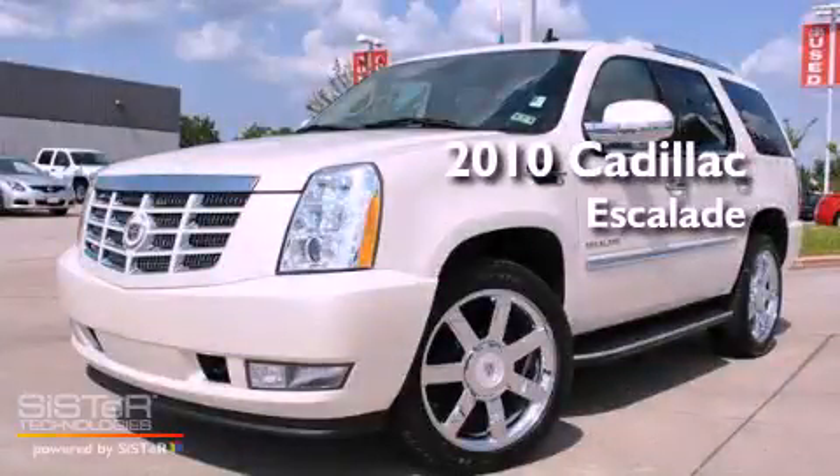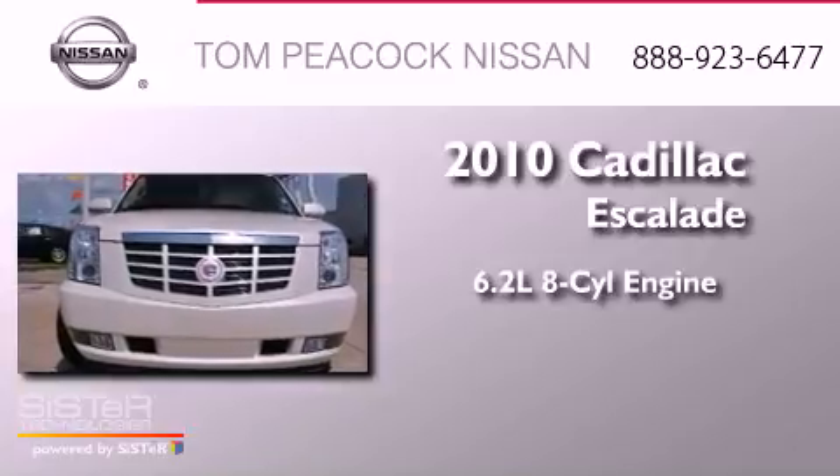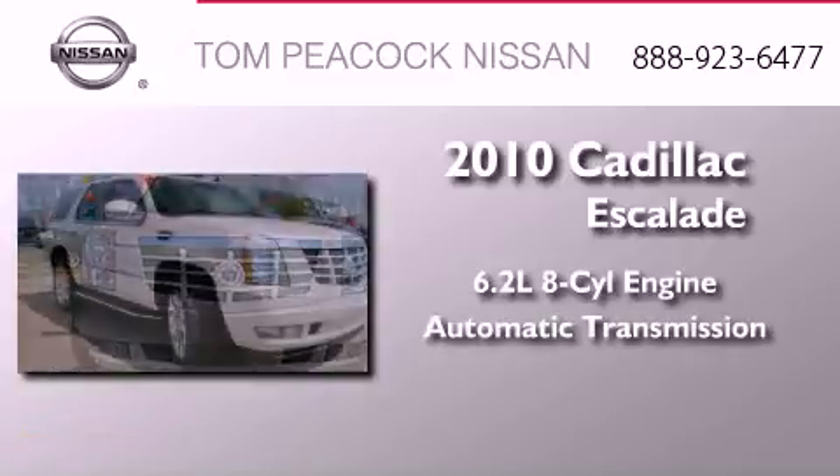This is a 2010 Cadillac Escalade. It has a 6.2-liter 8-cylinder engine, an automatic transmission, and 4-wheel drive.